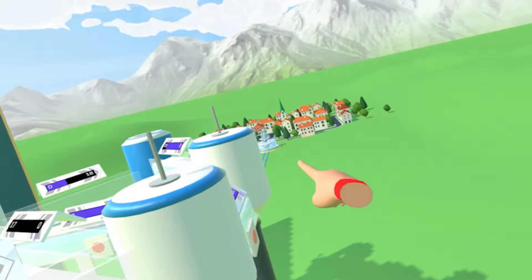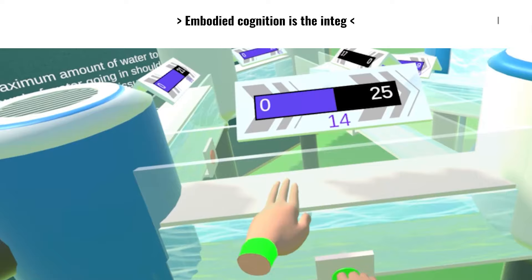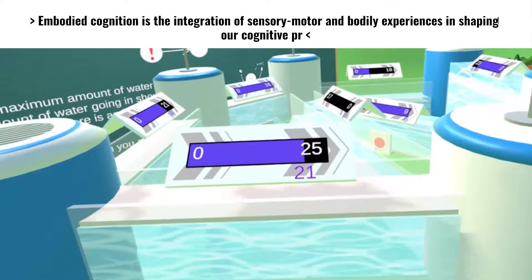Stage two: learning to learn. Before we dive into the tips, it's really important to understand our body's role in learning. For this I went to interview my good friend Julia. Julia is a math learning and embodiment researcher working on studying embodiment via VR. Embodied cognition is the integration of sensory, motor, and bodily experiences in shaping our cognitive processes and understanding — so it's how our bodily motions and experiences shape how we think, process, and understand things. For someone like me interested in both psychology and the body, this is like the coolest subject ever.